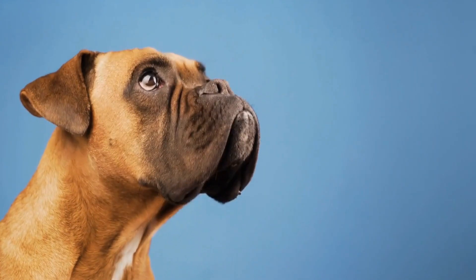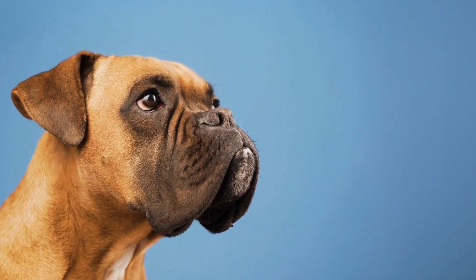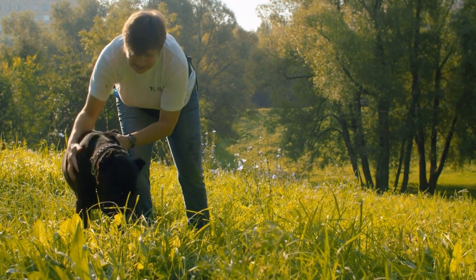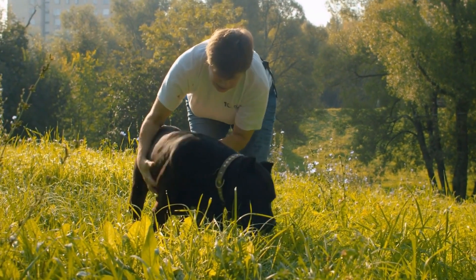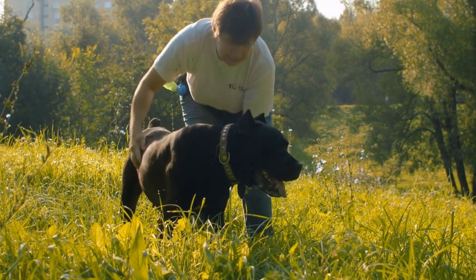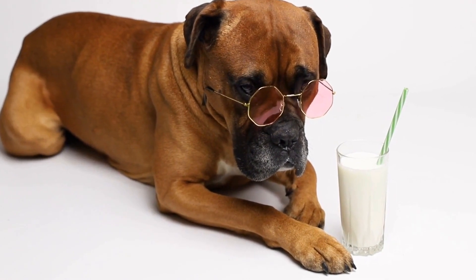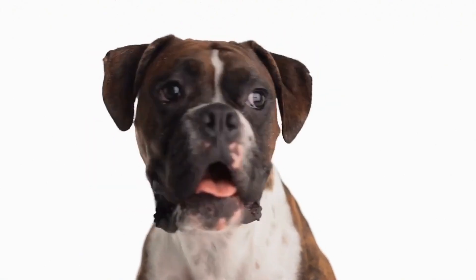Choosing the right crate is crucial for the success of the training process. Consider the size of your boxer dog and select a crate that allows them to stand, turn around, and lie down comfortably. Opt for a sturdy material that can withstand your dog's strength and energy. Features like a removable tray for easy cleaning and a secure latch are also important considerations.